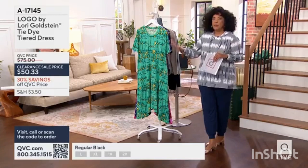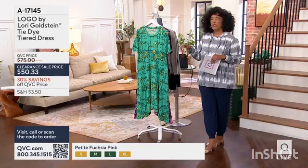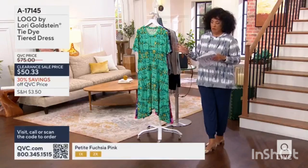A dress in the wardrobe can take you to lots of places and do lots of things — whether it's the baby shower, the bridal shower, or the brunch. And a logo dress, even better.